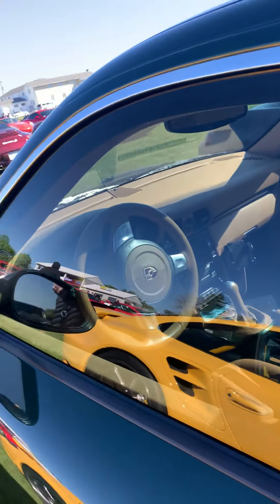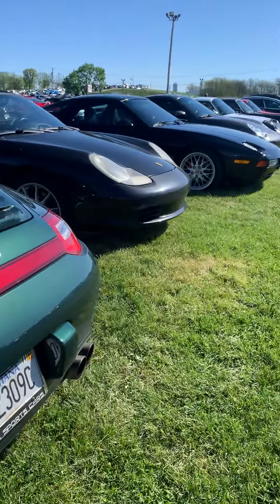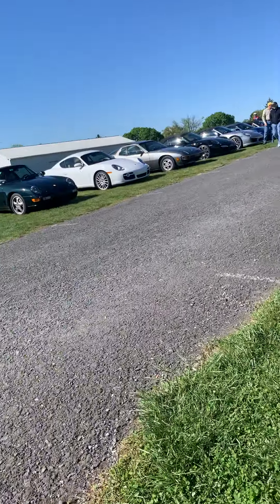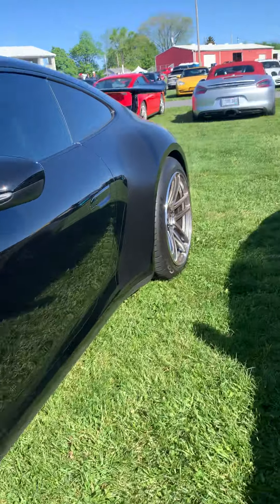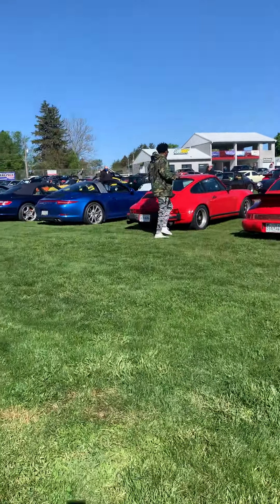I'm thinking between either a 991, which is the car my grandfather owns, or a 997. This looks like a 991 — no, actually it's a 997. This is a nice dark green color.